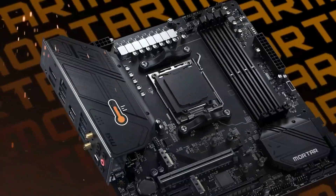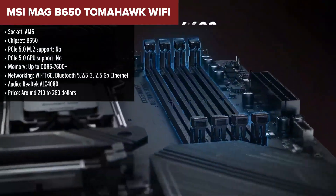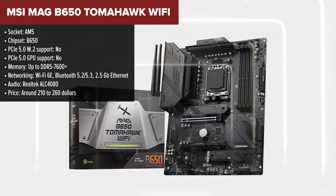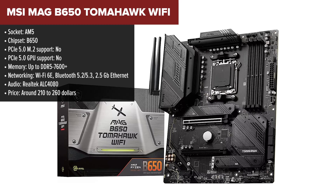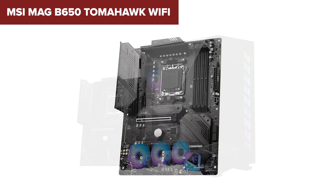Next up is the MSI Mag B650 Tomahawk Wi-Fi. This board steps things up a notch, ranking just above the Tough board thanks to better overall power delivery and faster memory support. If you're looking for a stable platform for high-performance Ryzen CPUs, this one's worth a look. The Tomahawk doesn't have PCIe 5, so both the GPU and storage slots run at PCIe 4 speeds, but it makes up for that with excellent VRMs — 14+2+1 phases rated at 80 amps each.